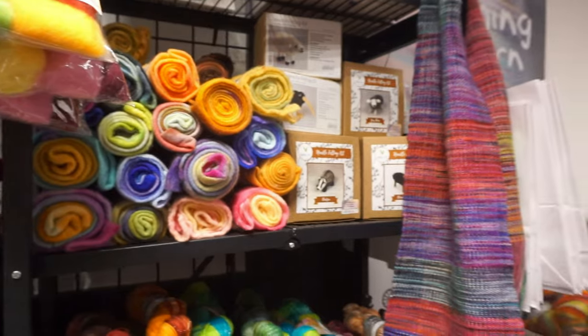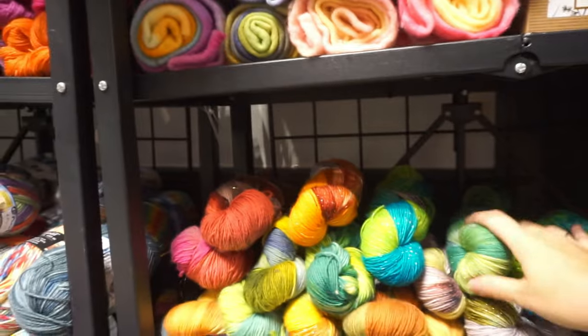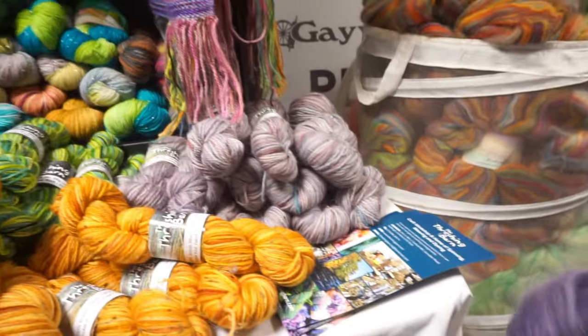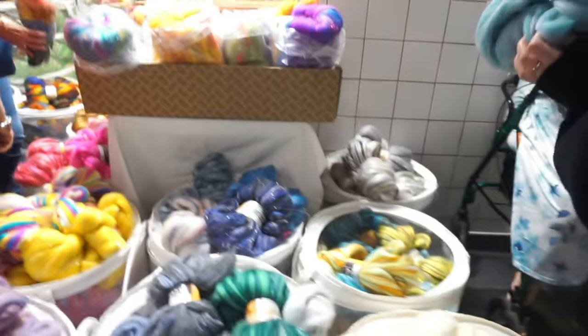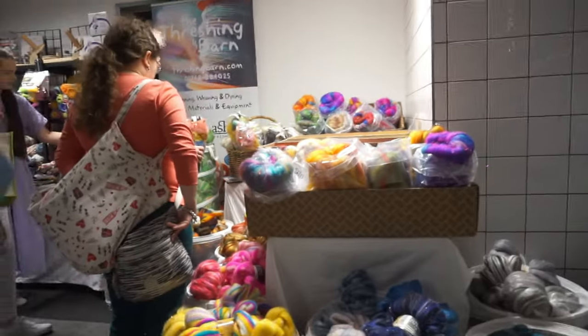The Threshing Barn had sock blockers, crochet amigurumi kits, swifts, pom-pom makers — if you need it, you go to the Threshing Barn. They did stuff for spinning wheels as well, lots of lovely yarn, hand-knitted socks, and what I think was Opal commercial yarn. They also had hand-dyed and vats of fibre to spin. I picked up a really gorgeous dark blue sparkly one and had a look at it — it was beautiful. So that was the Threshing Barn; they do all sorts.